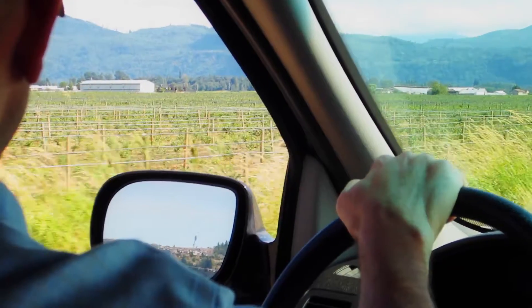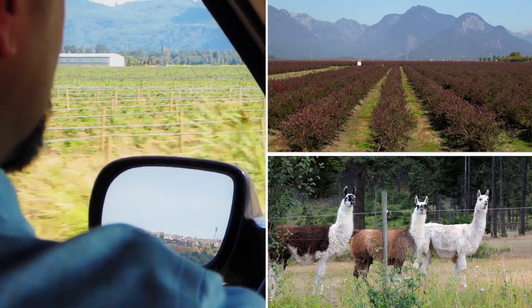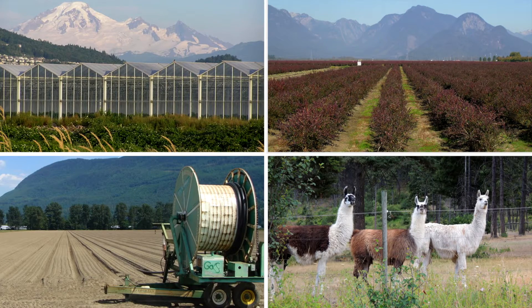Data is collected on a parcel basis, including information on crops, livestock, irrigation, buildings, and land availability for future food production.